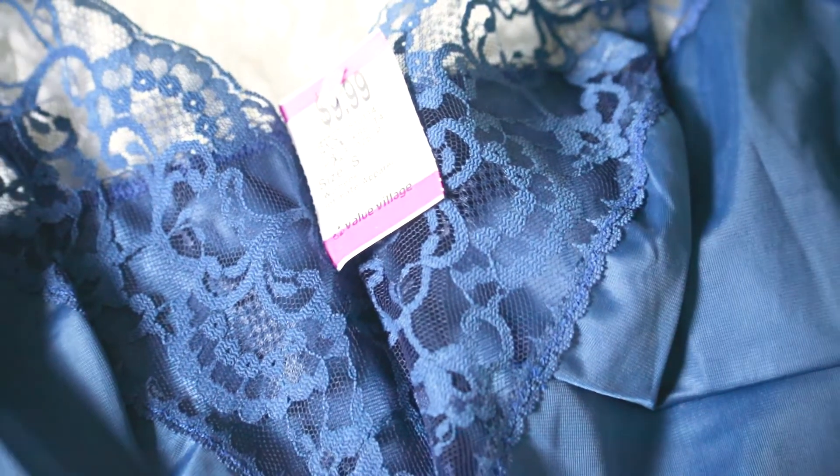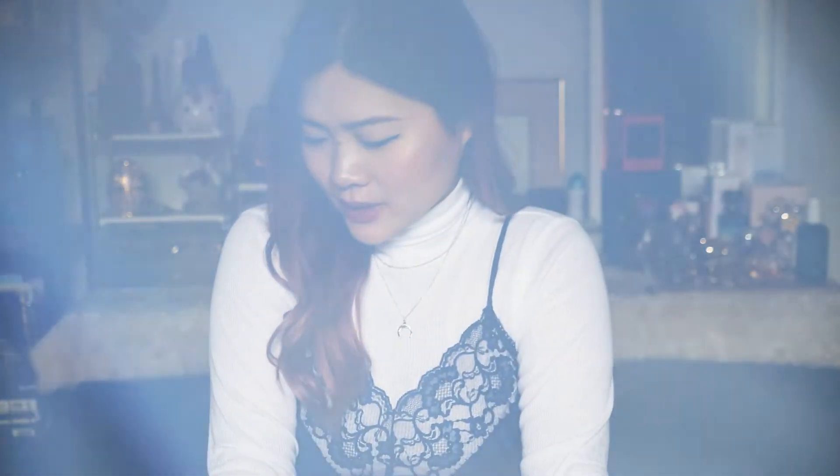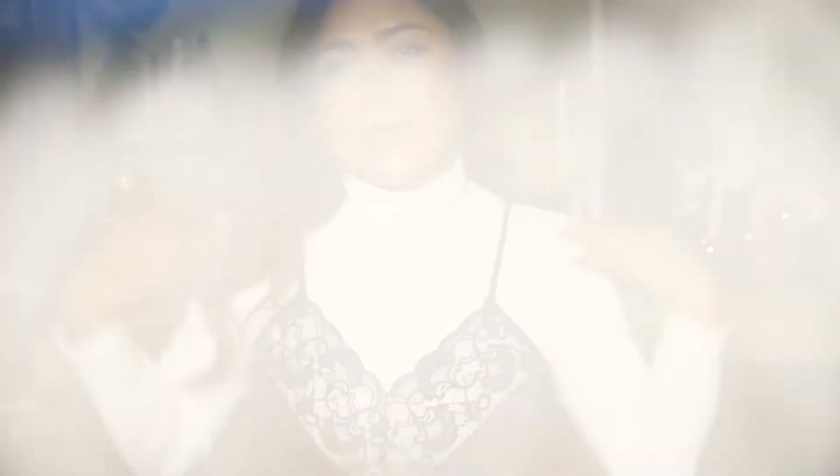So I thrifted this silk dress. It was originally $10, but because Value Village was 50% off I got it for $5 — quite a steal. It's from Eton slash Vanity Fair, so I feel like someone probably bought it in the 60s. The tag was still on it when I bought it, so it was basically never worn.